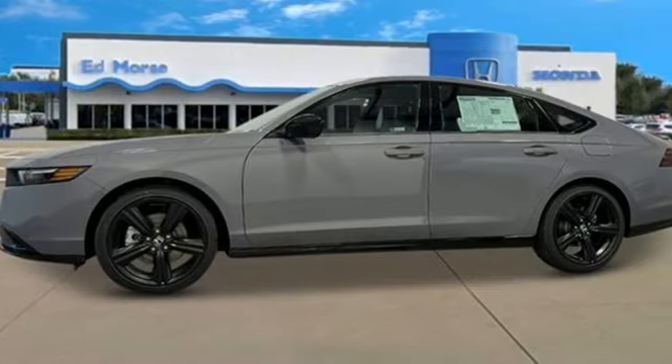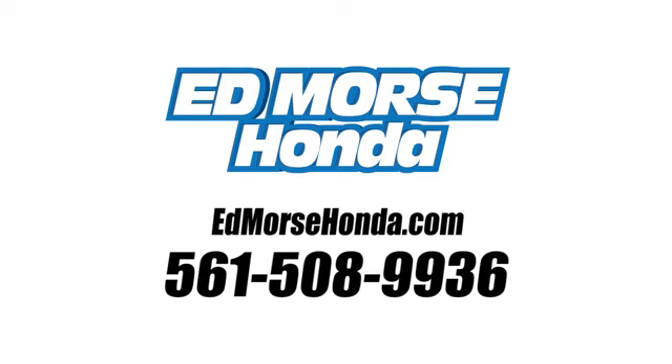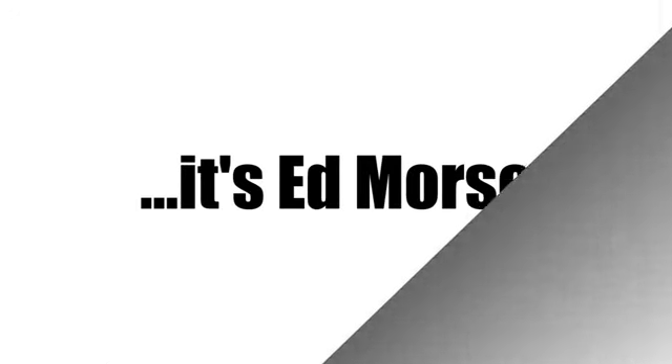Every Honda's designed with the driver in mind. Take it for a test drive today. Call us today at 561-508-9936. For value and for service, it's Edmars.